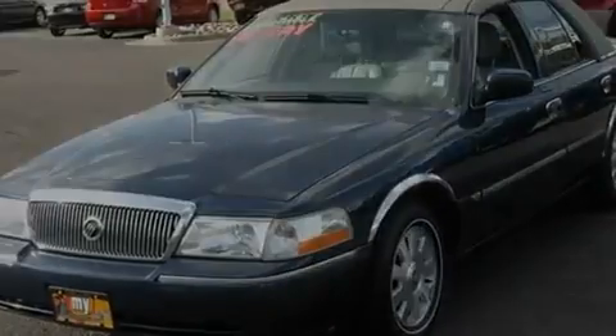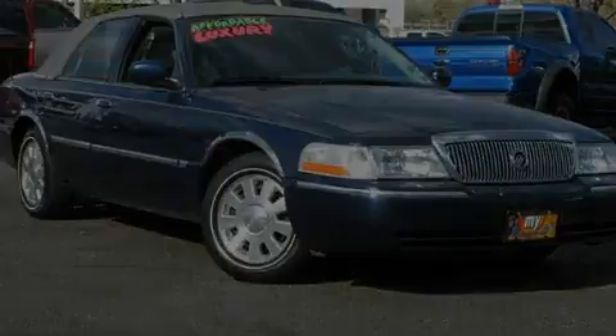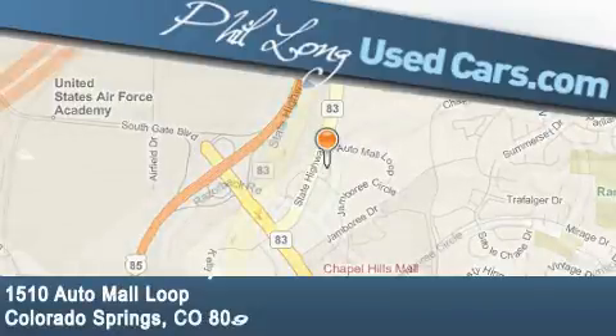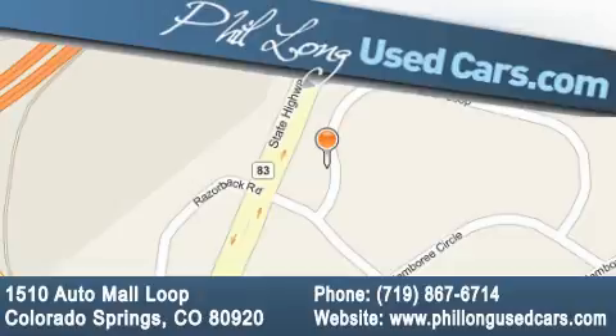This vehicle won't last long at this price, call and arrange a test drive now. Phil Long Used Cars is located at 1510 Auto Mall Loop in Colorado Springs. Our goal is to exceed all of your expectations to ensure that you'll return for future visits.